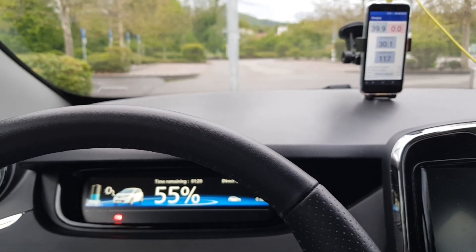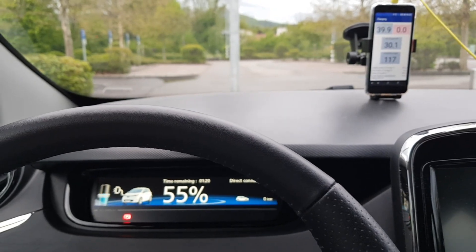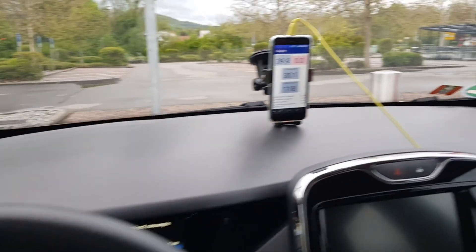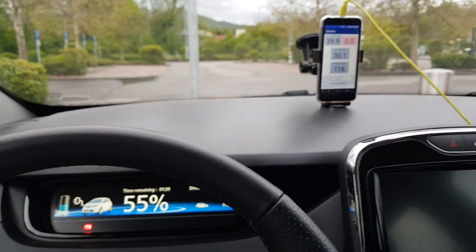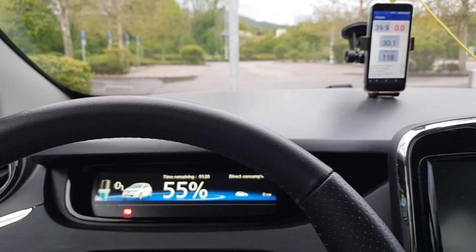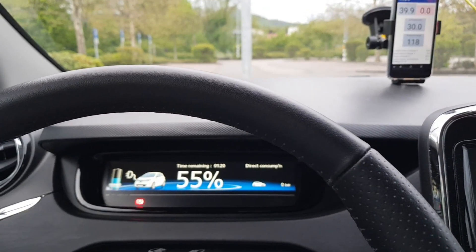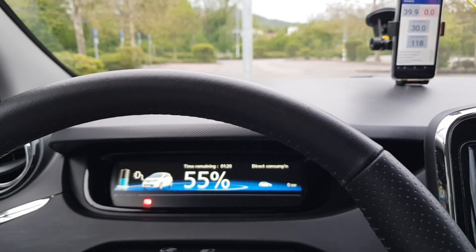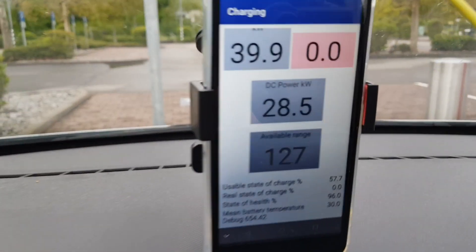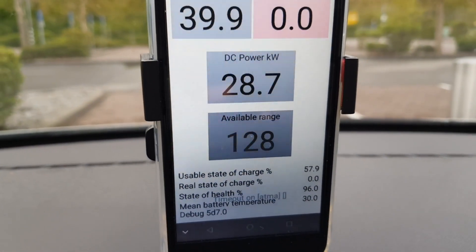That's a big gain compared to 22 kilowatt AC charging power coming from the charging station — at 22 kW AC it will never go above 20 kilowatts DC. So I'm still much faster charging than the 22 kilowatt option. Now at 60% state of charge the DC charging power is 28.5 kilowatts DC.